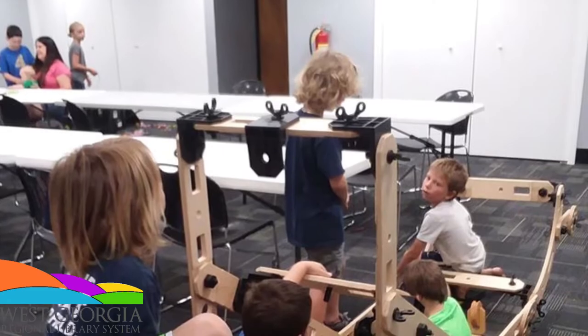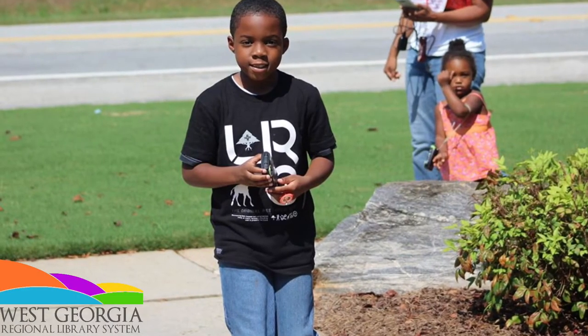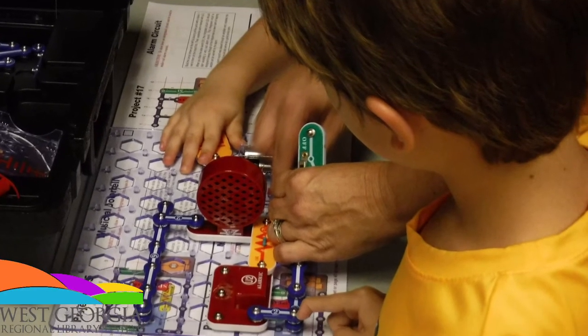We focus primarily on technology, which includes robotics, circuits, and 3D printing. Our engineering module uses various manipulatables, and within our art module we teach origami, drawing, and photography.